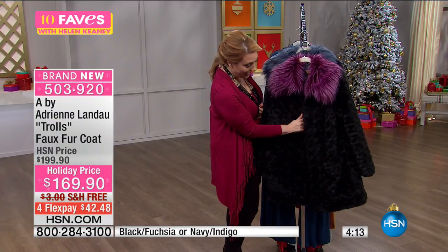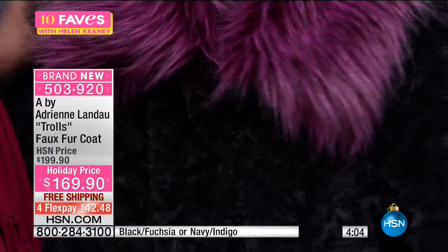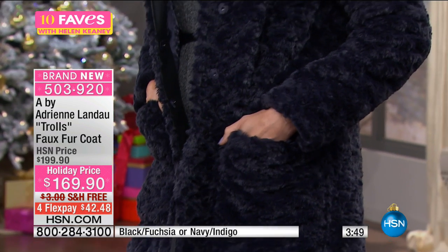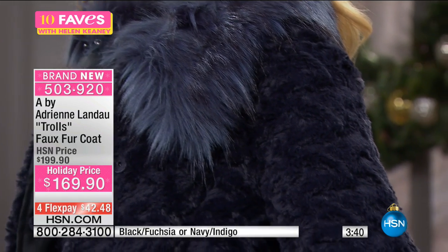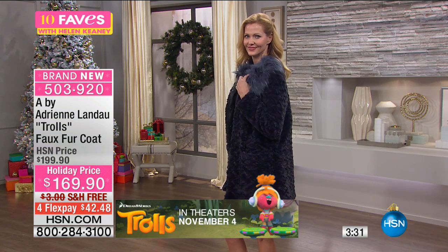You just snap it closed right there. Big, big pockets — you can stick your cards in there. Available in extra small through extra large, 1X, 2X, and 3X. It's a beautiful coat inspired by the Trolls movie, with a faux fur swirling pattern. The indigo is navy indigo with black, and the black fuchsia is a black coat with that fun collar.